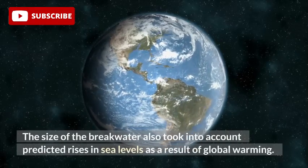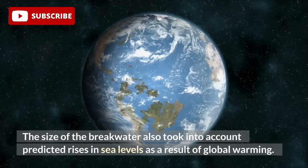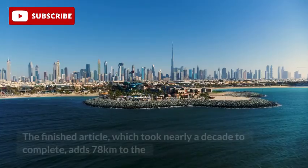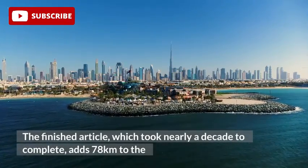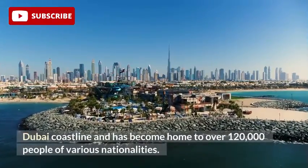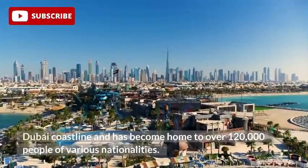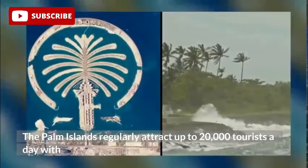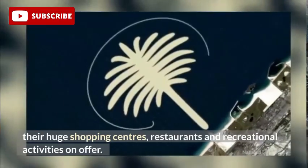The size of the breakwater also took into account predicted rises in sea levels as a result of global warming. The finished article, which took nearly a decade to complete, adds 78 kilometers to the Dubai coastline and has become home to over 120,000 people of various nationalities. The Palm Islands regularly attract up to 20,000 tourists a day with their huge shopping centers, restaurants and recreational activities on offer.